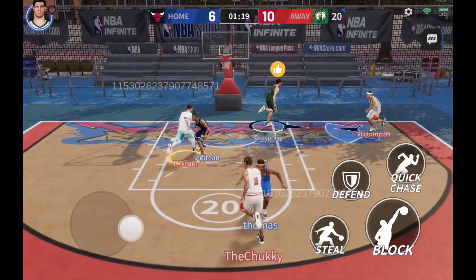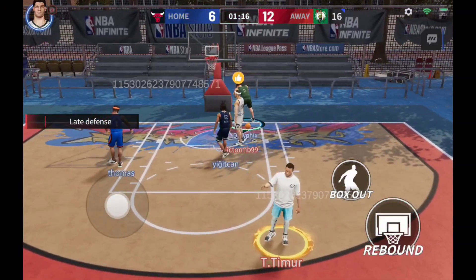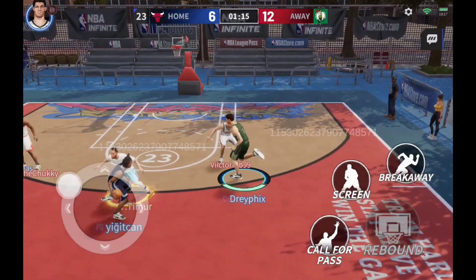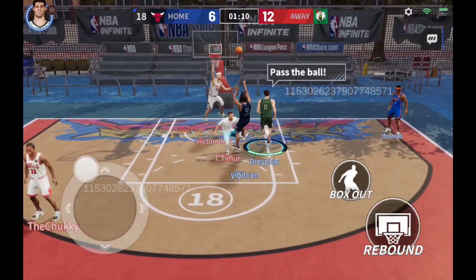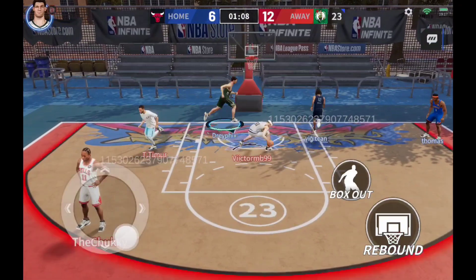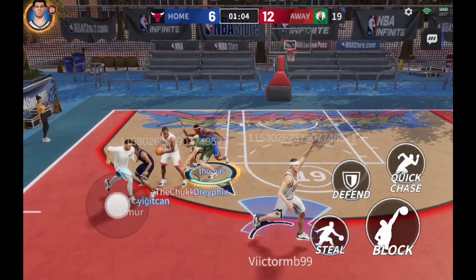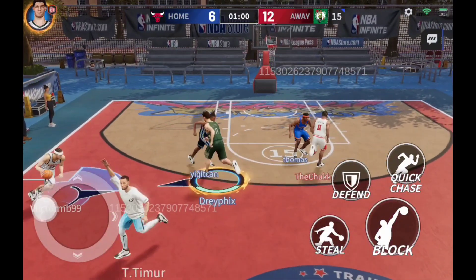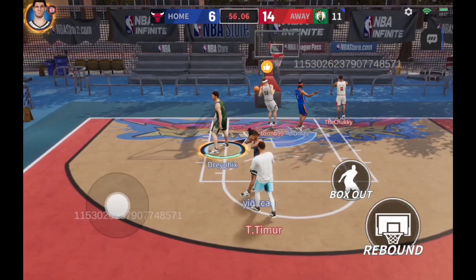Nice pick and roll. Gordon hits the shot for two points. A forced shot and it hits the rim. A beautiful pass. Gordon finishes with a soft and easy dunk.